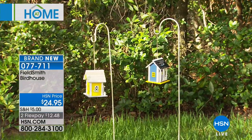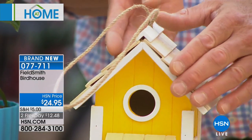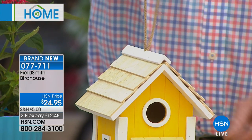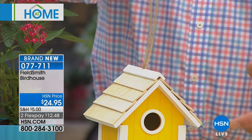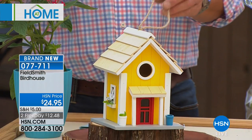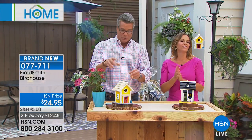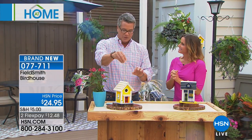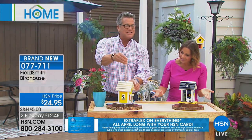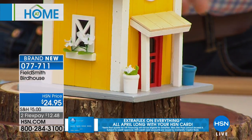These are only $24.95 and all handcrafted of pine — they even have little shingles on the roof. There's a little burlap-style string that you can hang it from. The hole is just small enough for your smaller birds. You don't want blue jays going in there because they steal little birds' eggs — that's why my father hated blue jays. Look at the little flowers on the side of the house, and there's even a window box on the side. Isn't that precious?